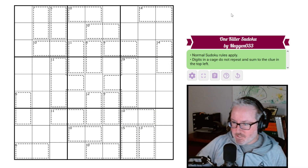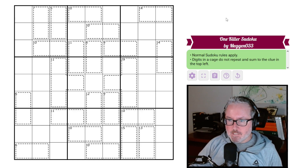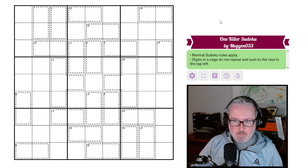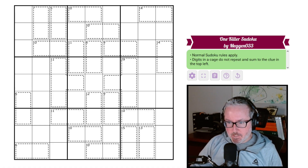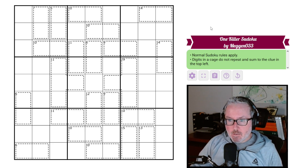Hey, how's it going? Welcome back to the channel. Today we have a megan033 puzzle — it's been a little while since we've had one of these. I'm glad to see it. This one's called 'One Killer Sudoku' — I guess because it's just the one rule of killer sudoku — but we've got tons of killer cages here. Anyway, let's jump into these very abbreviated rules.